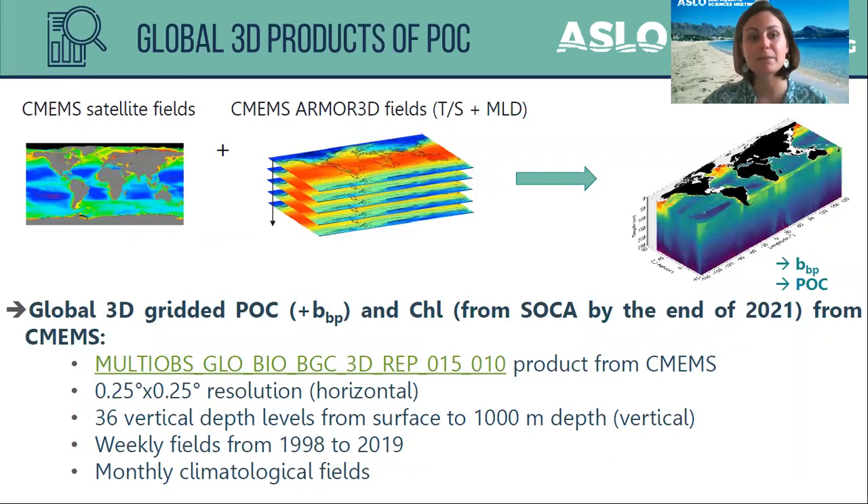Using CMEMS satellite fields merged with CMEMS ARMOR 3D fields of temperature and salinity, we can estimate three-dimensional — and four-dimensional with time — fields of BBP and POC. These global 3D gridded POC and BBP products are now available from CMEMS online. The products have 0.25-degree horizontal resolution, 36 vertical depth levels from the surface to 1000 meters, and are available as weekly fields from 1998 to 2019, as well as monthly climatological fields.